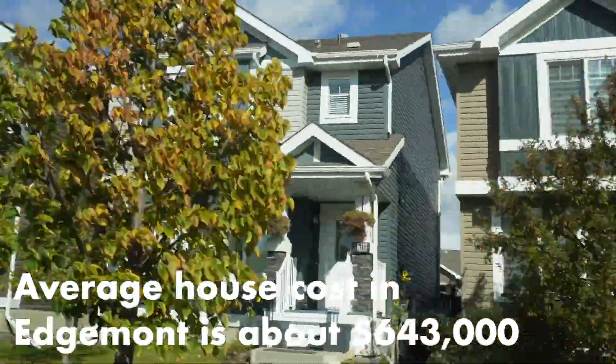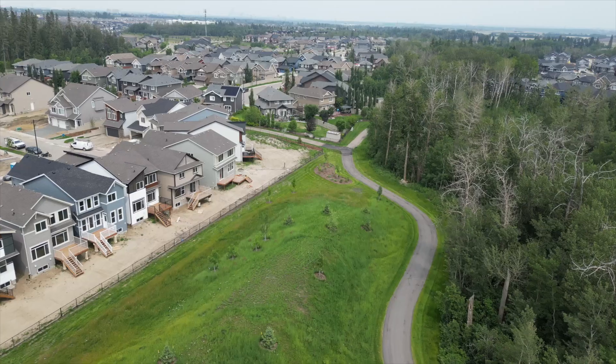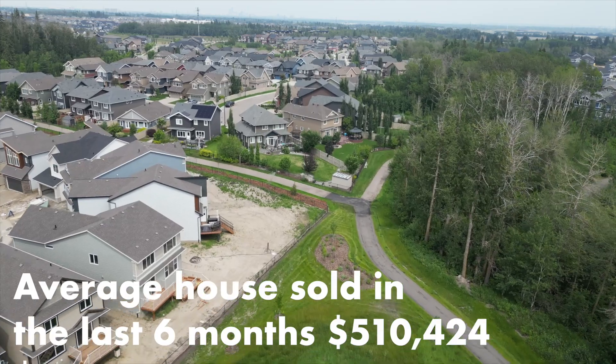What is the cost to live here? The average home price currently for sale is around $643,000. This area has both brand new builds and resale homes. Keep in mind the stats I'm sharing are only what I see on MLS — builders don't always record their sales there, so the numbers could be skewed. If you're buying brand new you'll see a variety of pricing. Looking at the last six months, the average price sold was $510,424.